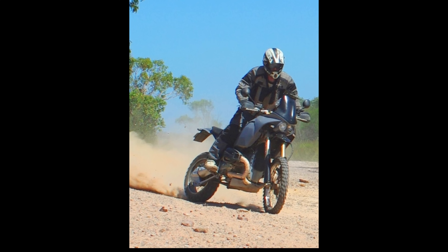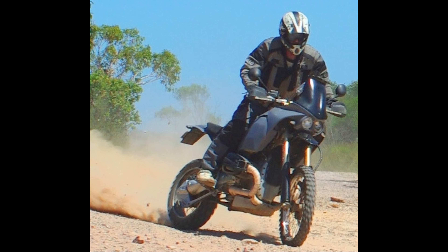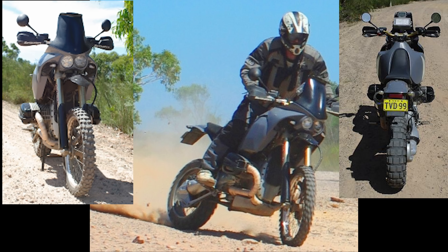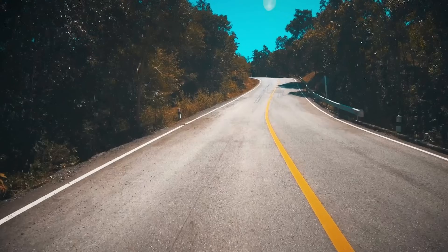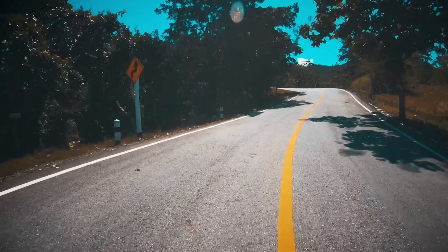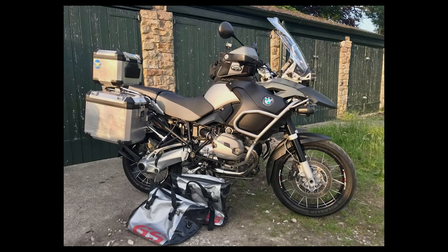Now I'm no stranger to BMWs or even modifying them. 15 years ago I built this, based on a BMW 1150GS, and my goal now was to make another, more modern version. Several months later, and after a 10-hour, 1,000km round trip to pick it up, I had found my donor bike — a 2010 model BMW R1200GS Adventure.